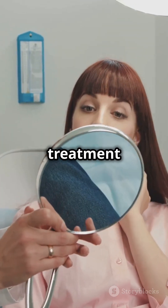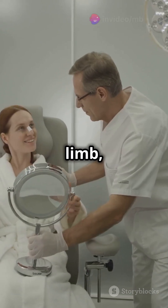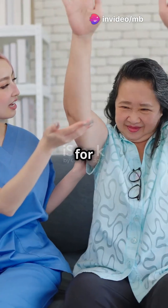One fascinating treatment is mirror therapy. By using mirrors to trick the brain into seeing the missing limb, patients can often relieve discomfort. It's a clever hack for a perplexing problem.